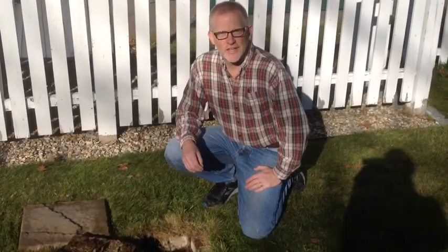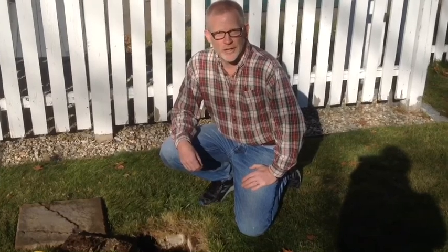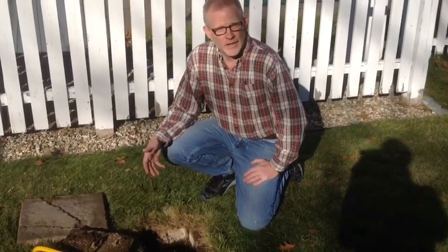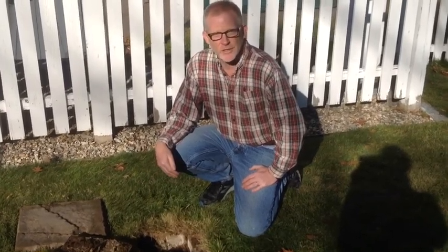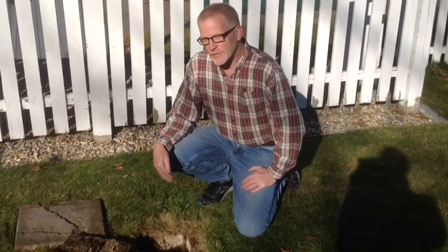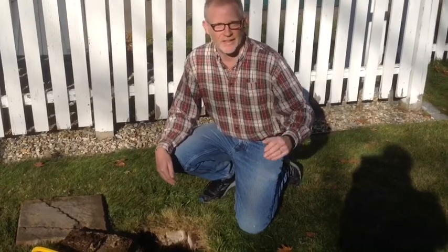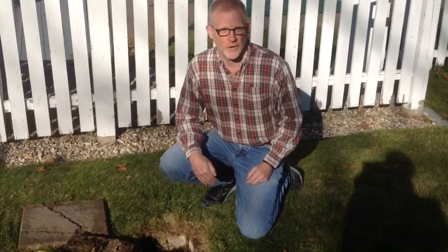Human waste contains large amounts of carbon and nitrogen in the form of urea. In the settling tank that I've opened up here, the carbon consumes all of the oxygen and allows the urea to be transformed into ammonium ions. The liquid fraction of the waste flows out of the settling tank and into the drain field where, in the soil, it's further transformed.